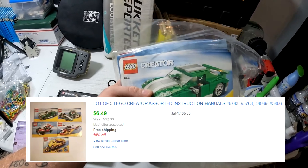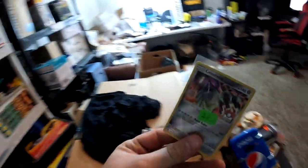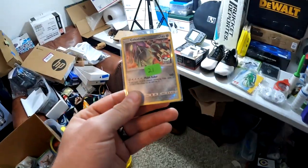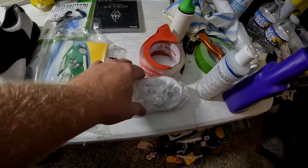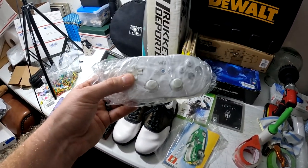A set of five Lego manuals — had these for quite some time, well in the green. These little Lego manuals sold for $5 free shipping. Also a Celestilla reverse holo Pokémon card that sold for $2 free shipping.